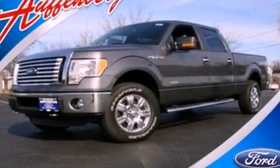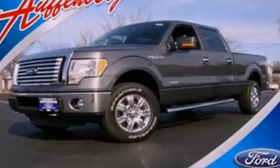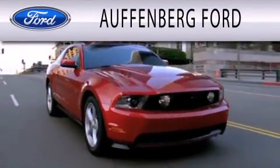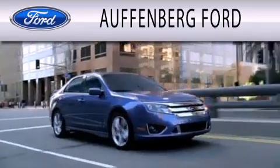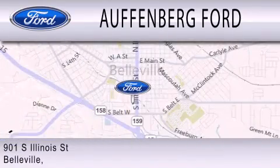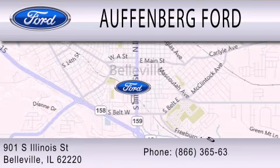Stop by today and test drive this vehicle for yourself. Offenberg Ford is dedicated to doing everything possible to ensure that the experience you have selecting your next vehicle is as pleasant as possible. We're located at 901 South Illinois Street in Belleville.